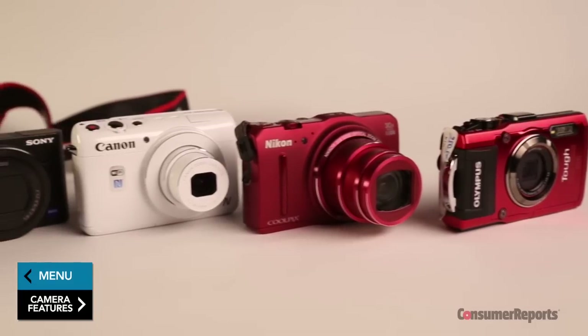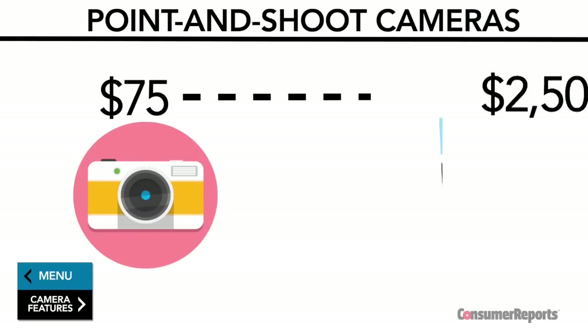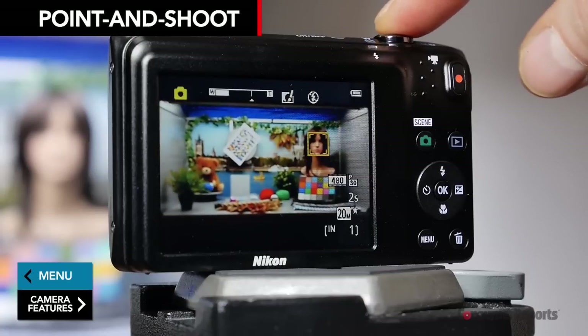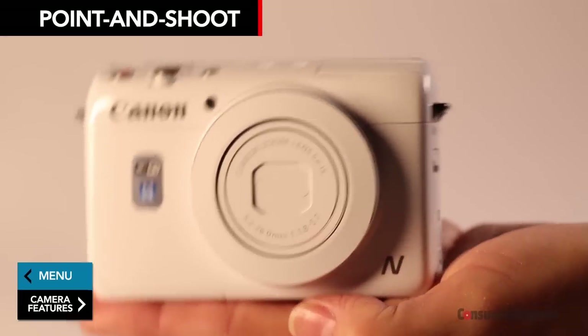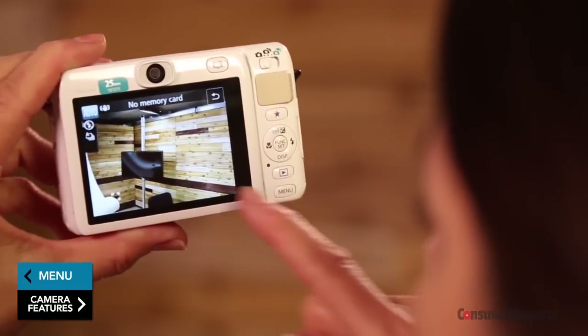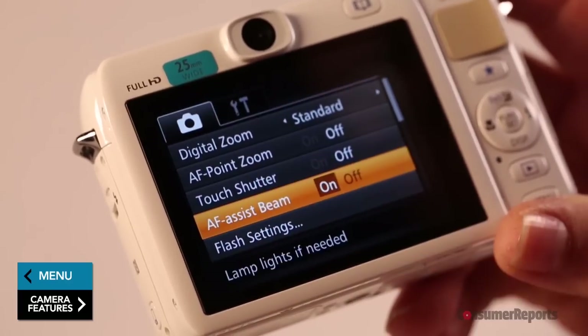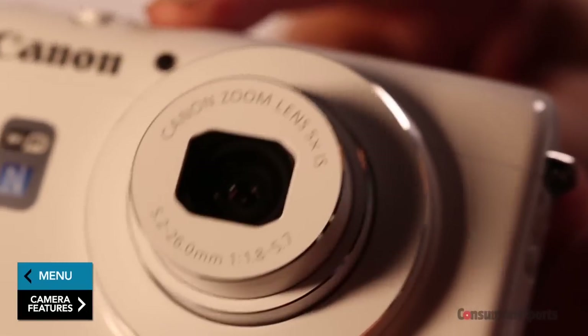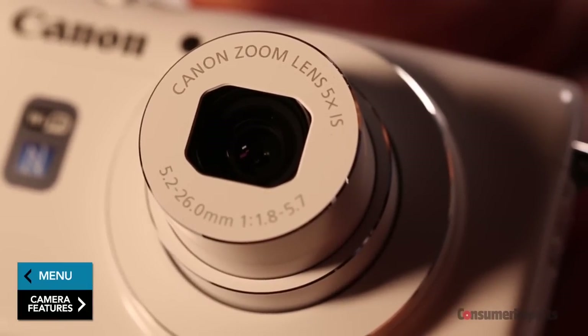At Consumer Reports, we test four types of point-and-shoots, which generally range in price from $75 to $2,500. Compact models are small, lightweight, and easy to use because most don't have any manual controls to adjust the exposure or focus by hand. Some also come with touchscreen LCDs or lenses that can zoom up to 23 times. They're best for everyday events like family gatherings.